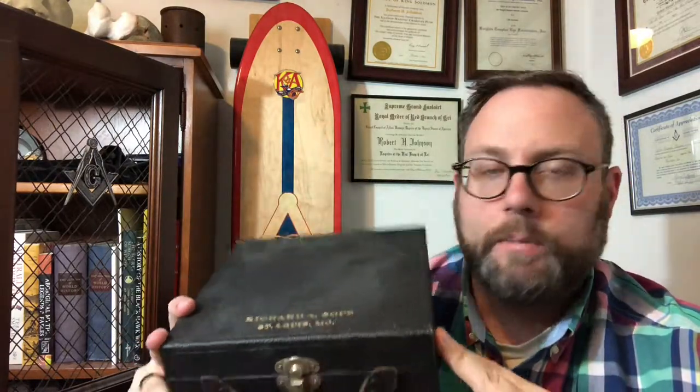I wear it in honor of this brother. And anytime anybody asks where I got my hat or when I came in, I make sure I tell them the story about this hat and how I came across it. And that's it. I'll talk to you guys all real soon. Take care.